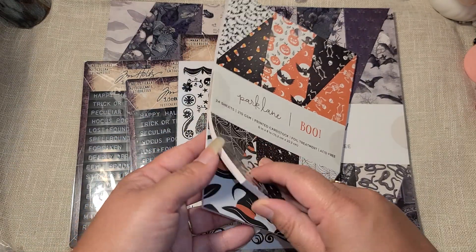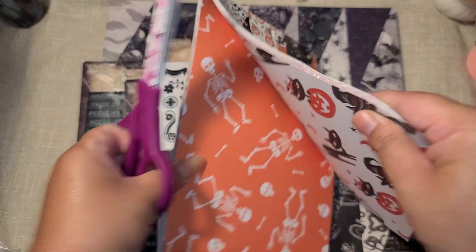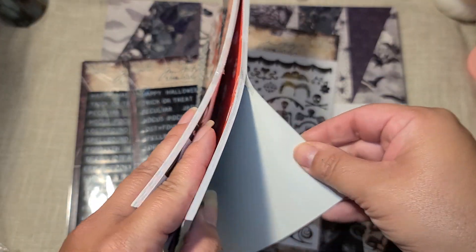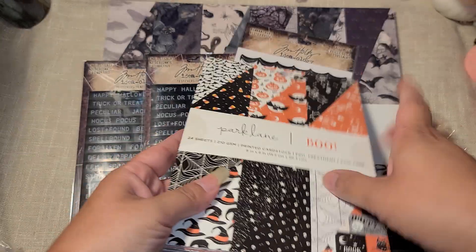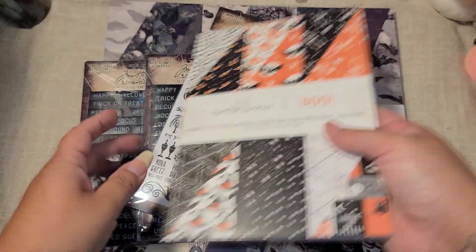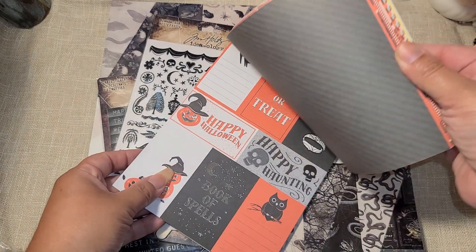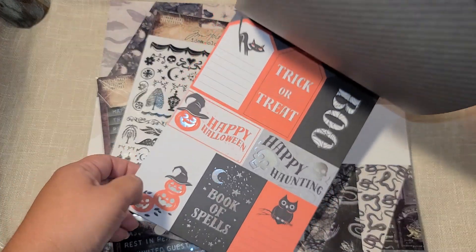Here is the last paper pad — I promise I'll be faster with this one. This one is 6 by 8 and it's in traditional black, orange, and white Halloween colors. I wish they sold matching ephemera packs to these because I would really love matching ephemera. That other paper pad was definitely my style. This one is called 'Boo.' It's double-sided too! This one has foil where the other one had gloss.